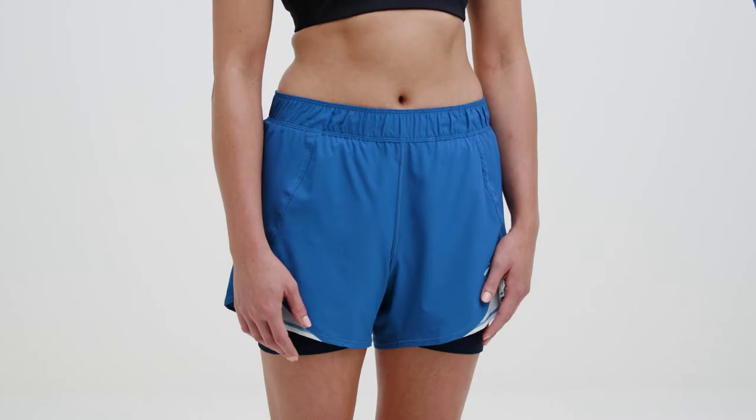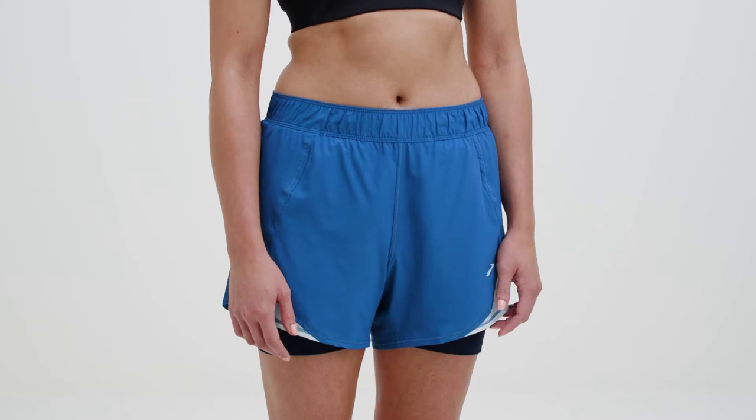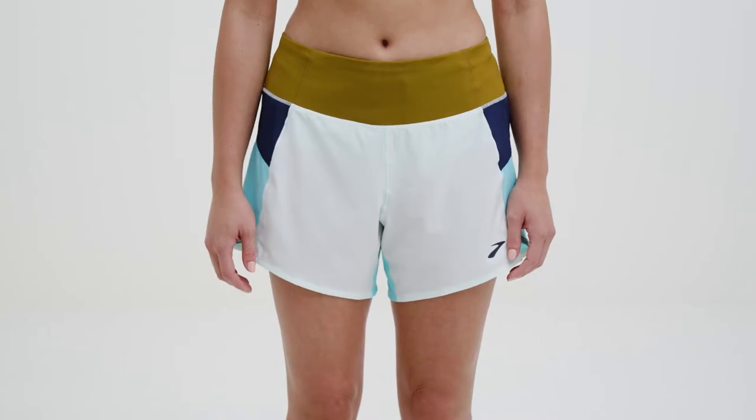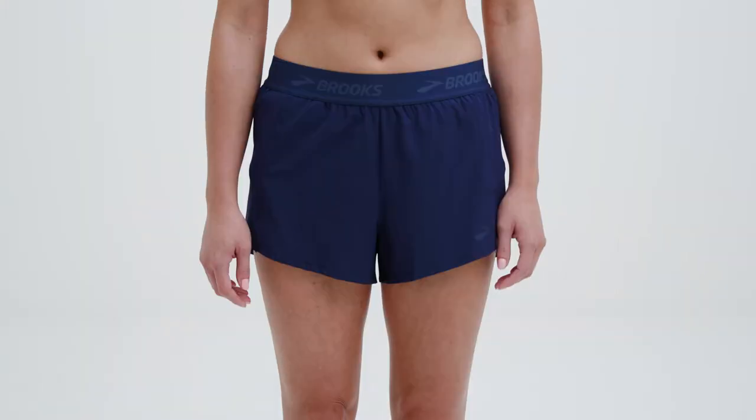Hi, I'm Adrienne and these are Brooks Chaser Shorts for Women. This is a best-selling collection for a reason. Our shorts are made specifically to keep you comfortable while running. We have four great options, all with the same great technology, to make sure your run is free of distractions — and you can choose based on your coverage preferences without sacrificing quality.